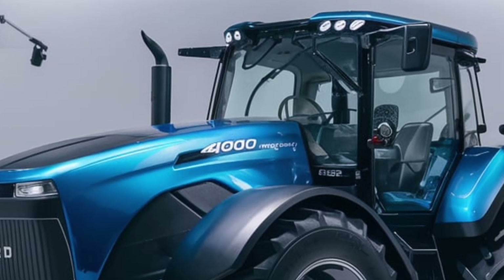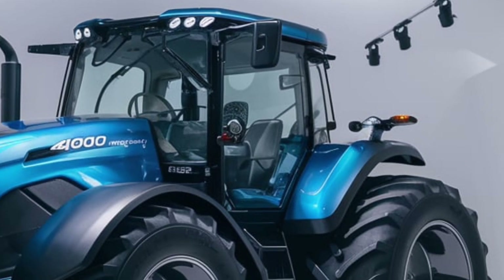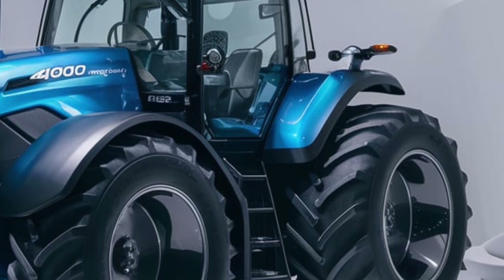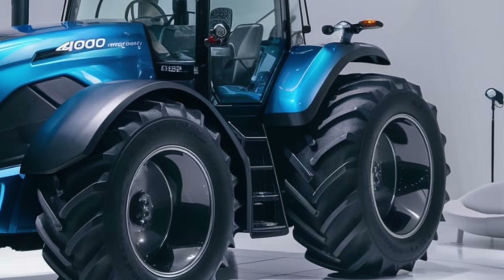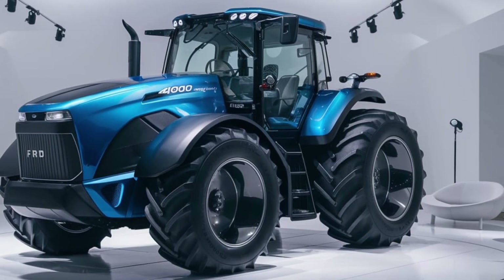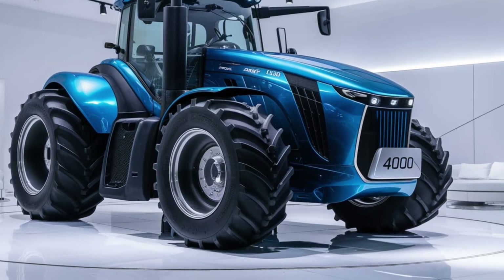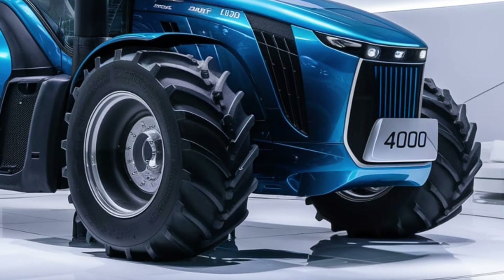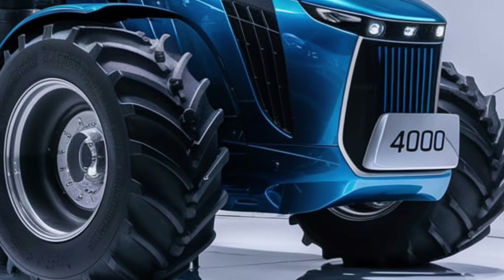Starting with the exterior design, the 2025 Ford 4000 presents a visually striking presence in the field. The tractor features a robust high-strength steel frame that promises durability and longevity. Its design is both modern and practical, with a streamlined profile that minimizes drag and enhances fuel efficiency. The tractor's distinctive Ford blue color improves visibility and safety during operations. The front grille, prominently adorned with the Ford emblem, serves a functional purpose by enhancing engine cooling.